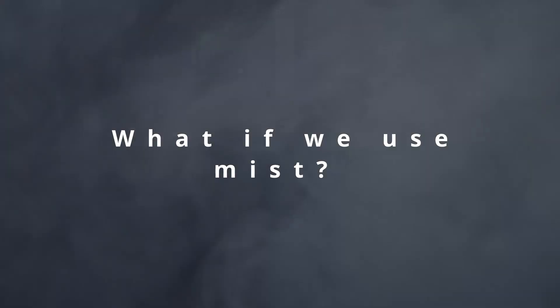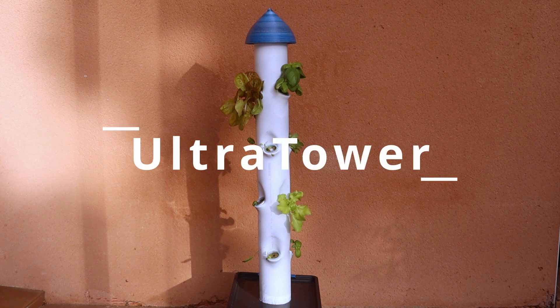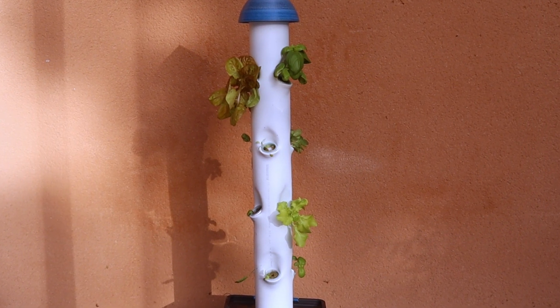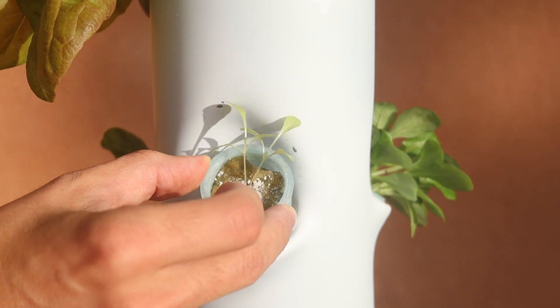Wait a minute. What if we grow vegetables with mist? A mist composed of nutrients necessary for plants, in a closed circuit in order to use each drop. Let me introduce the Ultra Tower — an ultraponic tower that can grow up to 12 plants. All you have to do is put a plant in the tower and it takes care of the rest.